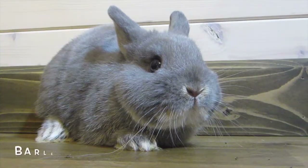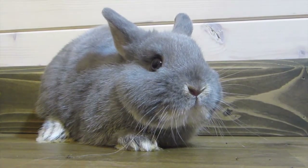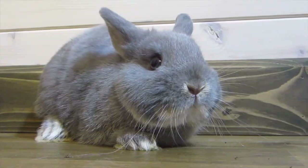Now moving on to the Netherland Dwarfs. I have two. First is a little buck named Barley — he is three months old, my youngest bunny. He's too young to breed right now, so I won't have babies from him until probably next spring, but I'm really excited to see babies from him. He is lilac otter in color. I might do a video about genetics and colors — it's really interesting, complicated, but once you know it, it's really simple.